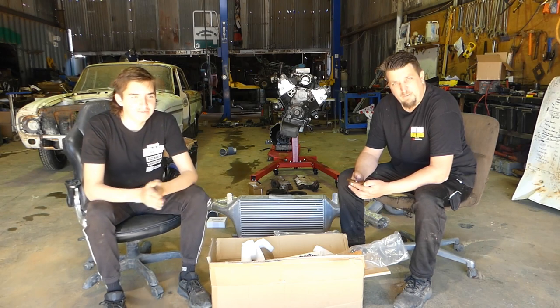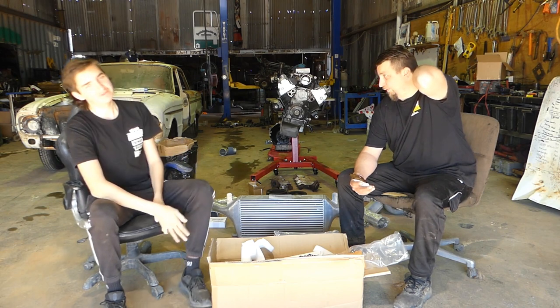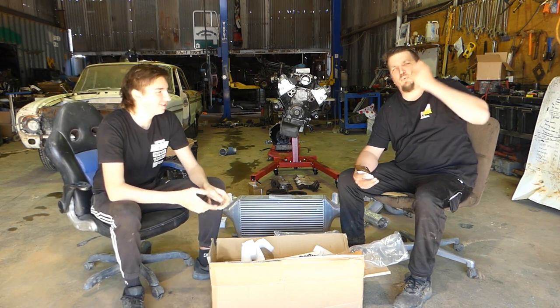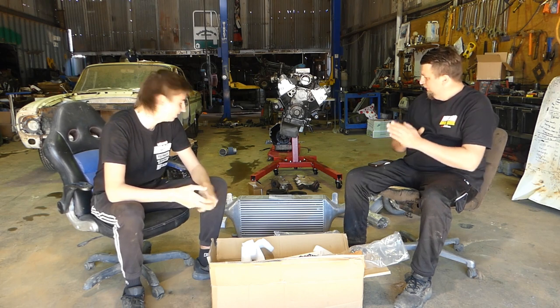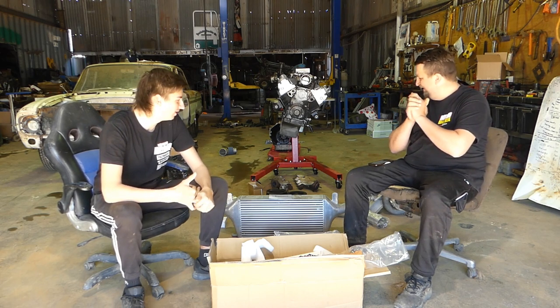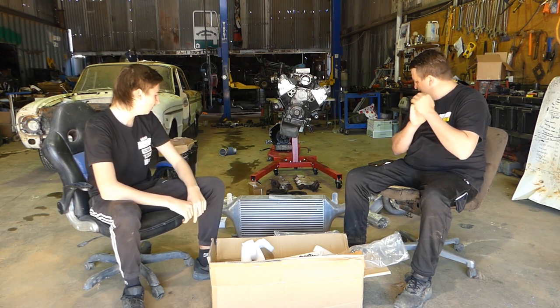Righto, welcome back to another episode of the Hallhouse Barrage YouTube channel, episode 23 I believe. Going through them really quick, but we're back and another big episode for you — Turbo Kit. The one you've been asking about, whether we're going to get a turbo and all this stuff.